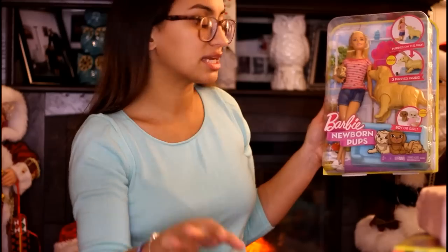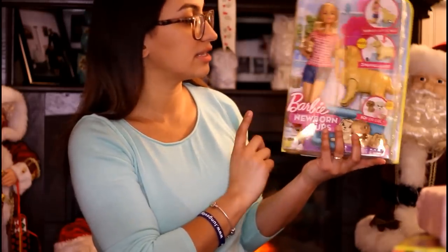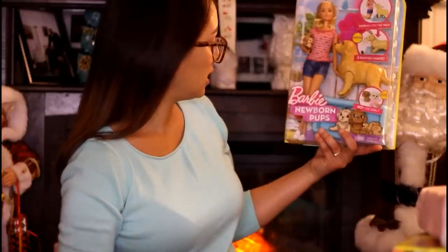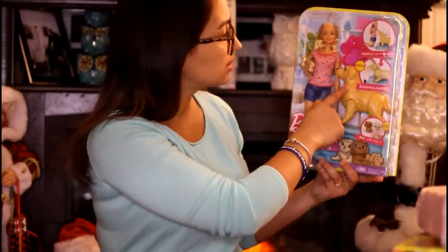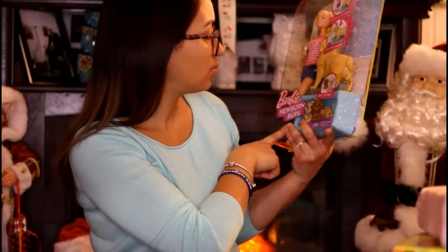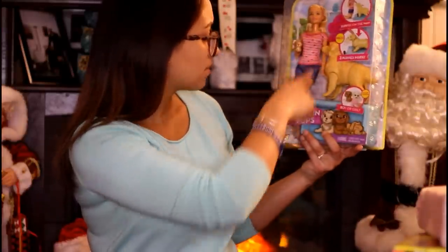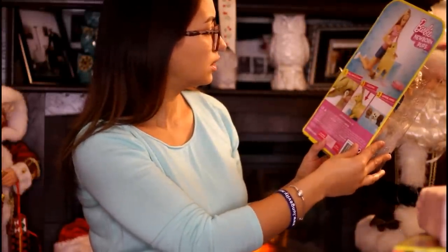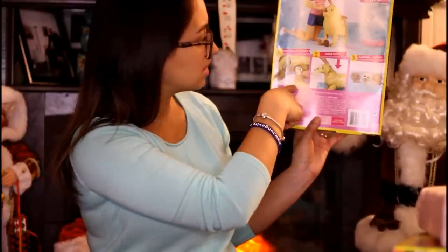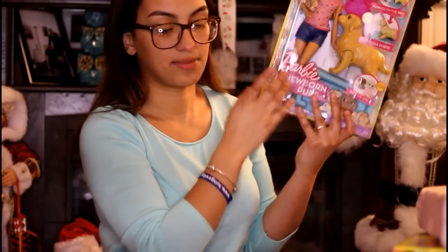Then we also got the Barbie Newborn Pops — it was originally twenty dollars but I ended up getting it for ten because of how the transactions were rung up. It comes with a mama dog, three little puppies, a dog bed, and a little bowl. You put the puppies in the mama's tummy, press down, and the puppies pop out — they're also boy or girl color change. I had no idea about that but it's cute to go with the pet theme.